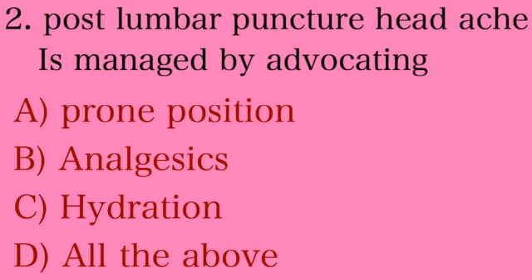Second question: post-lumbar puncture headache is managed by advocating — Option A: prone position, Option B: analgesics, Option C: hydration, Option D: all of the above. The answer is Option D — all of the above. Headache is due to CSF leakage through the puncture site, so we give prone position, analgesics, and adequate hydration to the patient.